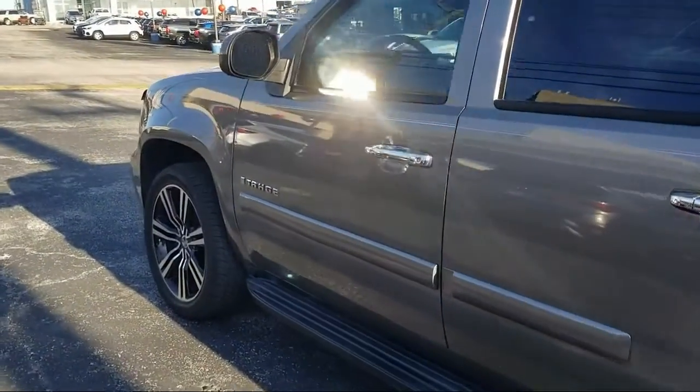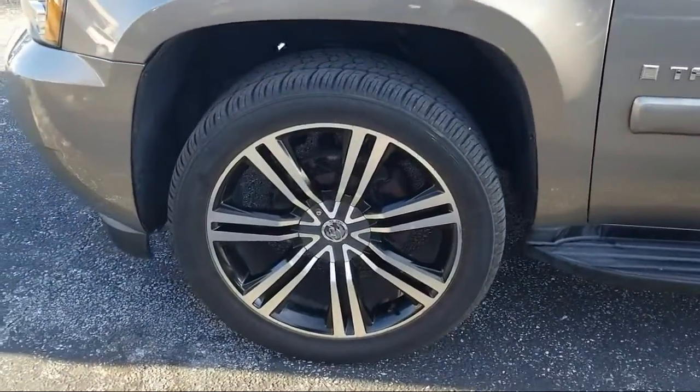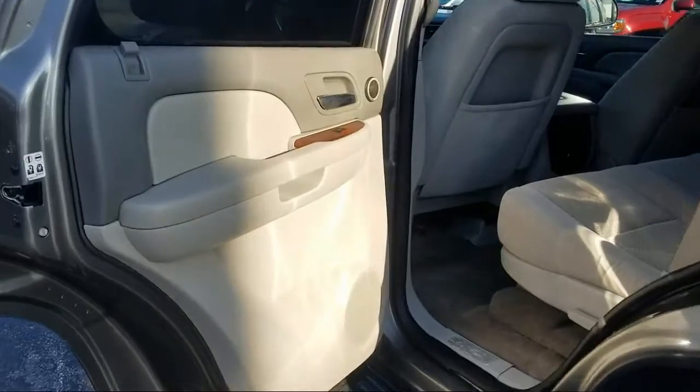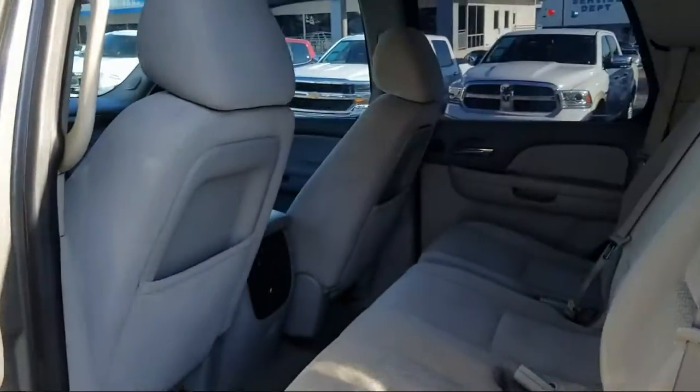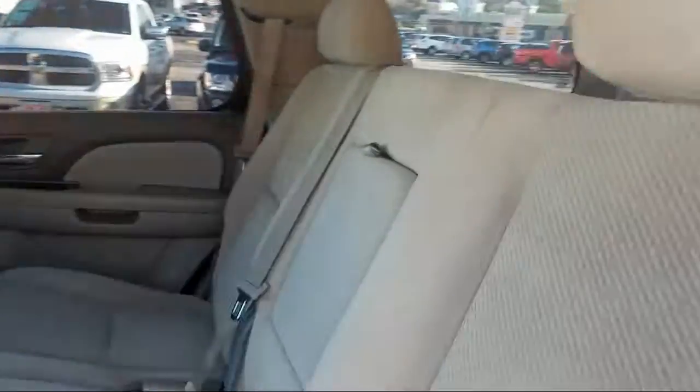Here at Ancyra Winton Chevrolet, we offer a friendly, low-pressure buying experience, where we put our customers' needs first. We even deliver up to 250 miles. So if you're looking for the best, look no further than Ancyra Winton Chevrolet.